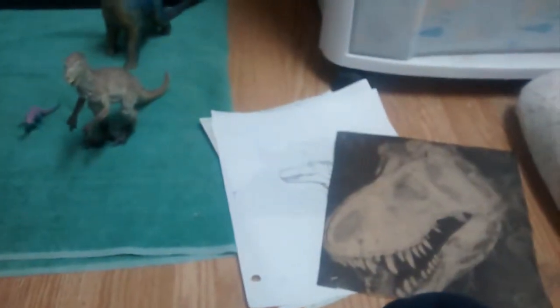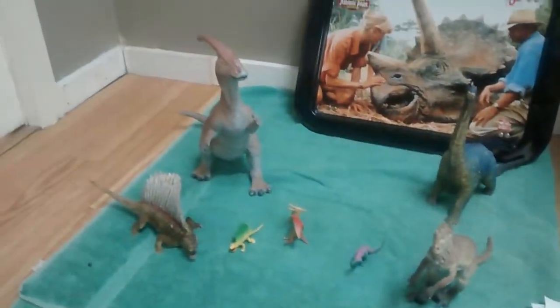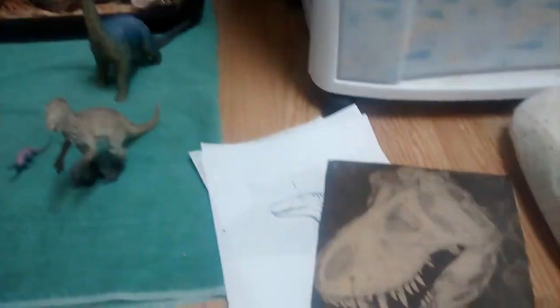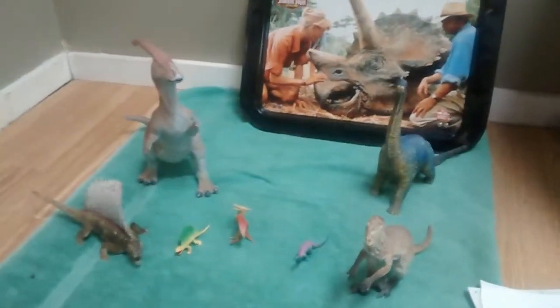And that's about it for my non-Jurassic Park dinosaurs. Hope you enjoyed both videos — about time I got them up. Bye!